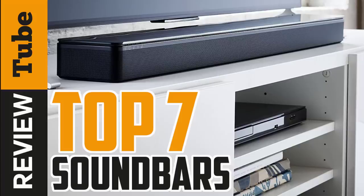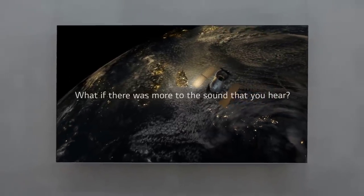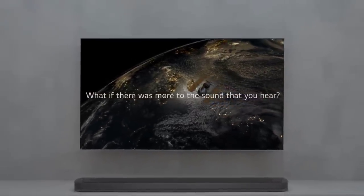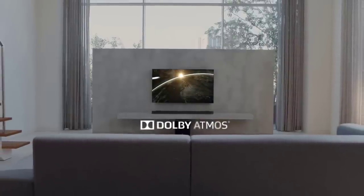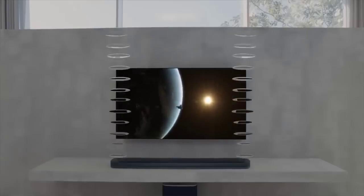Having a powerful sound system is vital to getting the most from your TV time, and television soundbars are one of the best ways of getting a quality experience, as most TVs don't come with the kind of speakers built in to match their price. In this video, we will present you the top 7 soundbars on the market today.